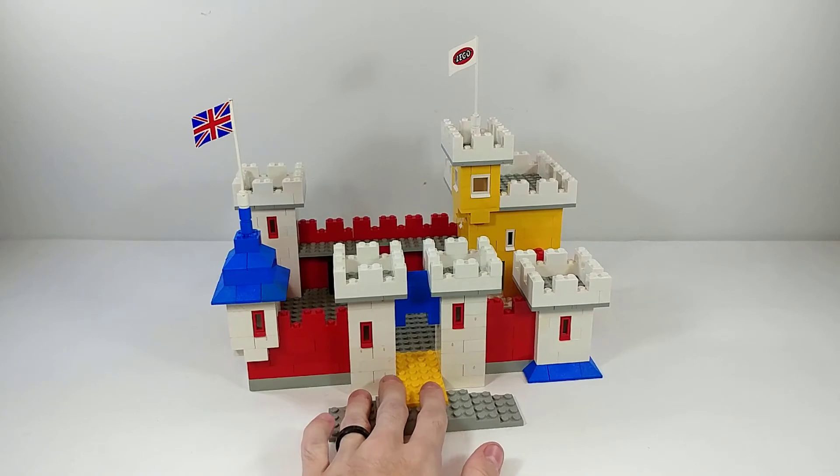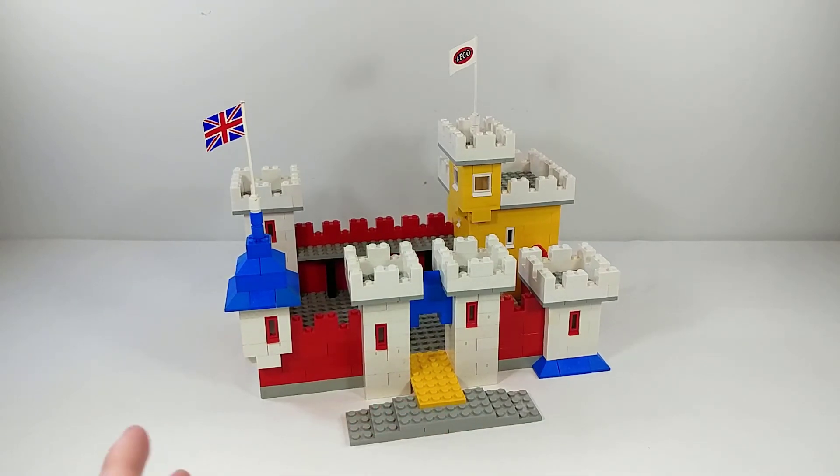That's pretty much all this set has going for it. It's definitely more of a display piece than a play piece because there aren't really any elements you can interact with, and as a display piece it's pretty hideous. I do like the overall design — I like this overhanging parapet, the nice multi-layered tower in the back, and the gate — so I like the shaping, but the colors are just hideous. But it's a toy, so that's okay.